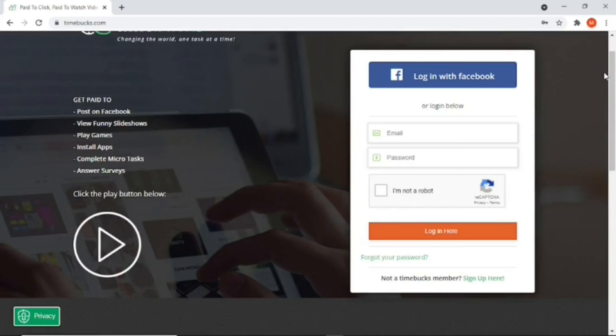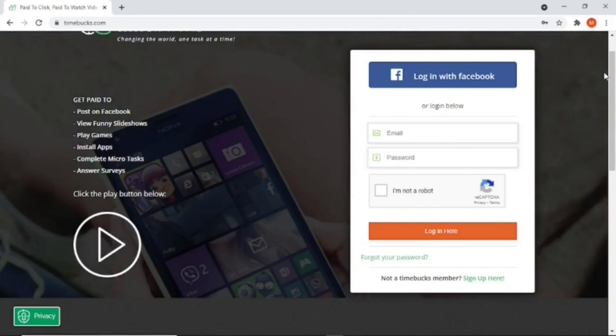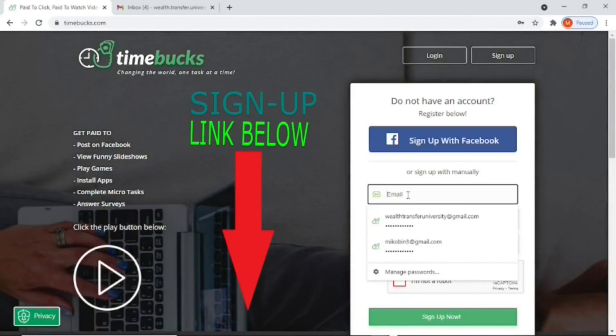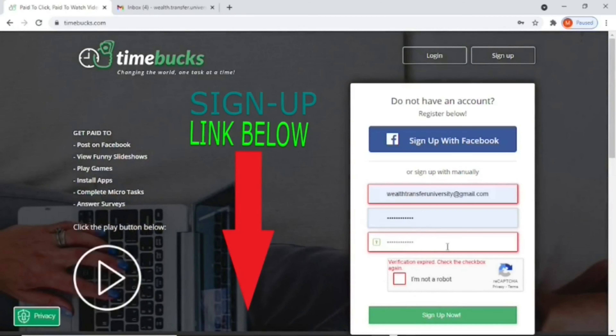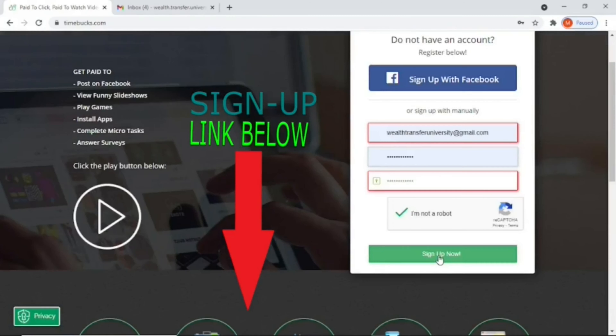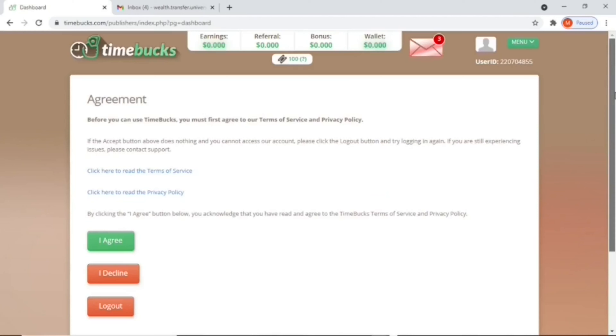For the purpose of this video I'm going to sign up with a new account so I can show you how to redeem your one dollar bonus. All you need to do is insert your email address, password, and confirm your password, then click to confirm you're not a robot and click on Sign Up Now.